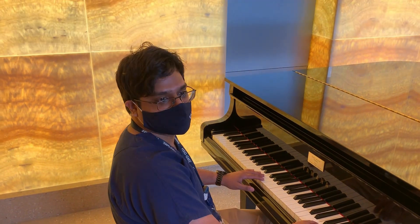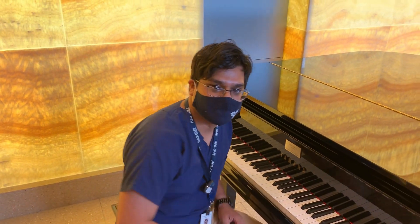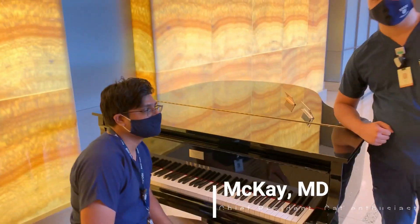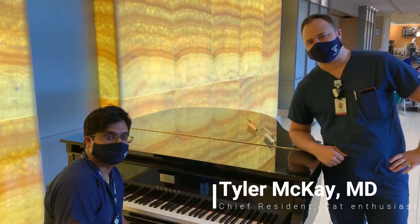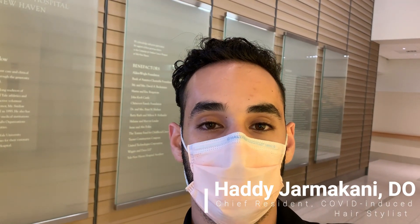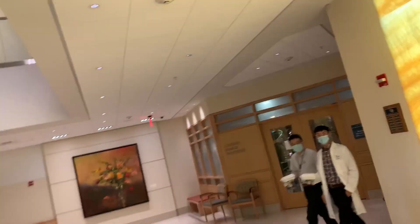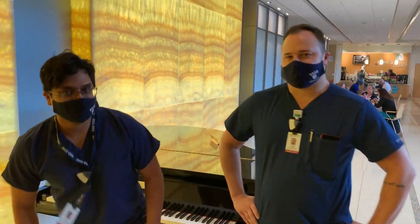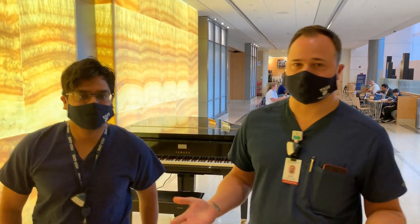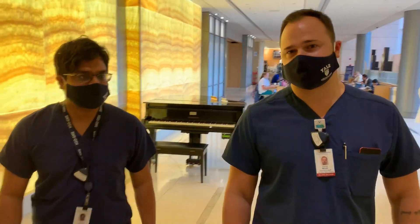Hey, I just had a little bit of time and wanted to play the piano. I'm Aten, one of the radiology chief residents. And I'm Tyler, one of the other radiology chief residents. And I'm Hedy, and I'm also a radiology chief resident. Since you guys can't be here in person for us to show you around, we thought we would give you a video tour of our sections.